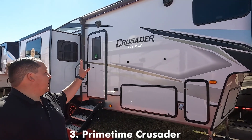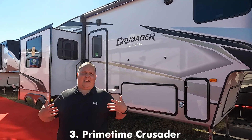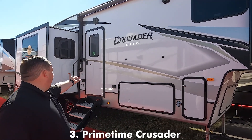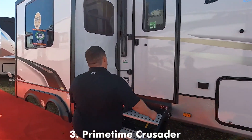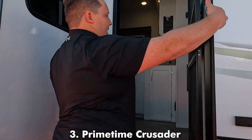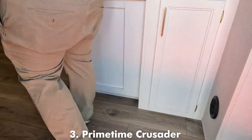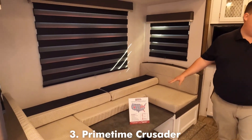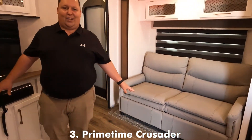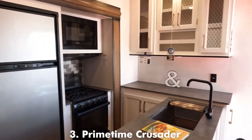The number three bunkhouse fifth wheel is the Crusader. The one I wanted to show was the 395, but they didn't have that one here, so we're going to take a look at the 33BH. This is an awesome unit. It is designed to be a smaller, lighter weight fifth wheel. I love the U-shaped dinette, the sofa directly across from the TV, and look at that kitchen.